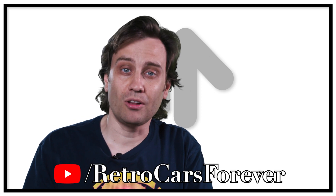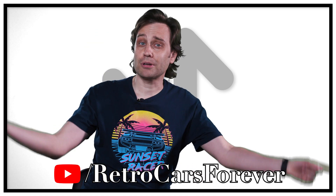Hey, thanks for watching this episode of Rerank. Want to know more about cool cars? Please check out my YouTube channel called Retro Cars Forever — link in the description below. Goodbye, see you out on the roads.